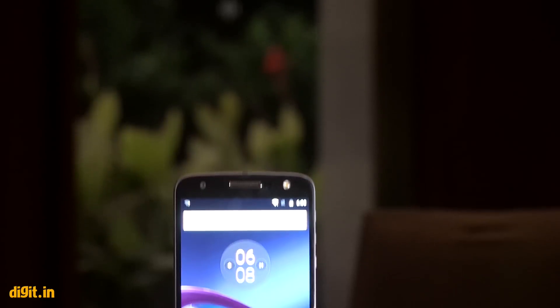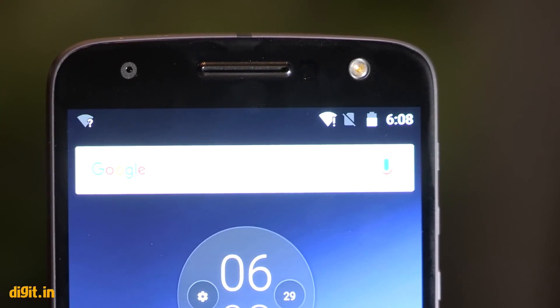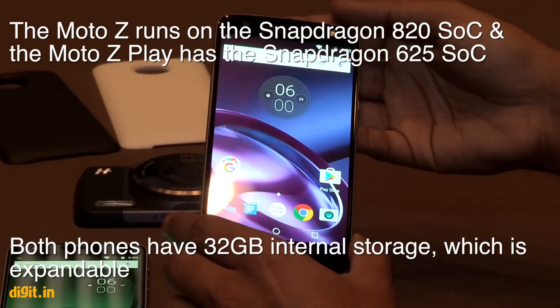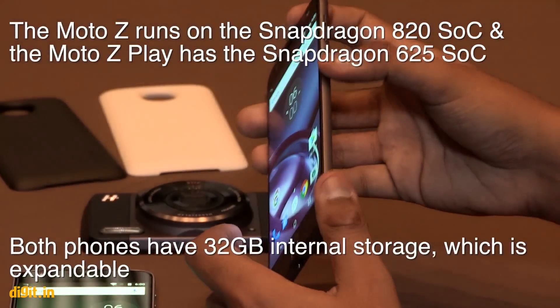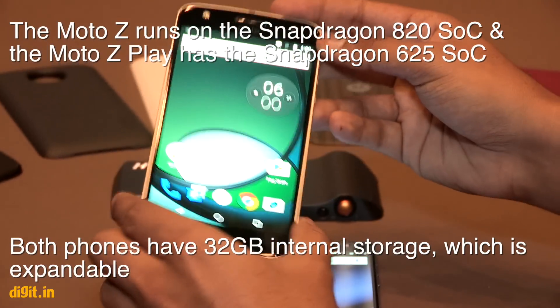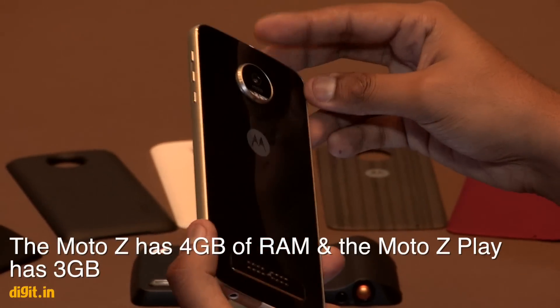It has all the Motorola features — the gestures, the voice recognition, those things are already there. It's got a QHD display, which is a flagship feature, and it runs on a Snapdragon 820 processor, while the Moto Z Play runs on the Snapdragon 625.